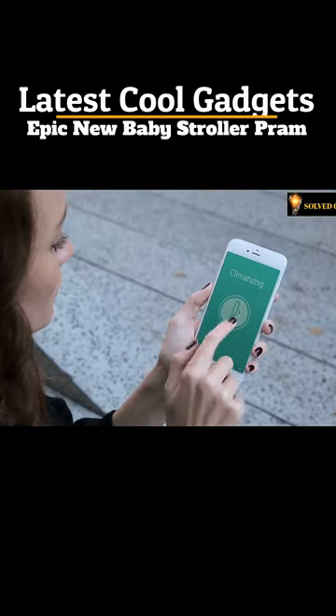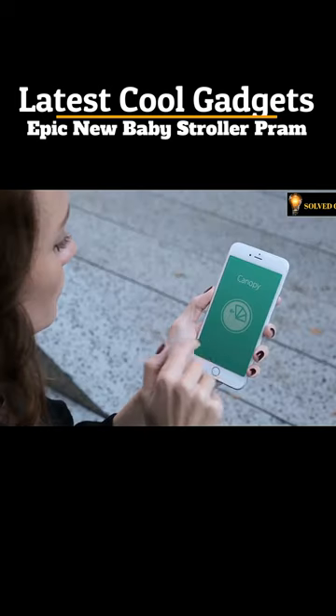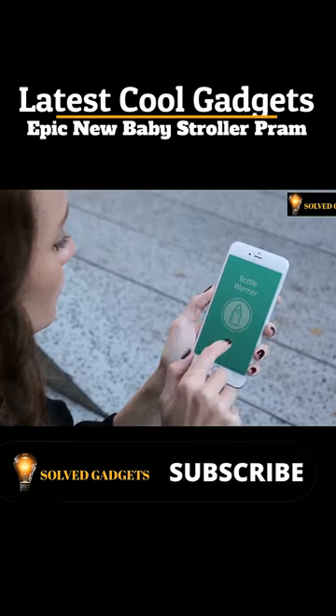Smartbee has many features. It is a climatized rocking carry car. The automatic canopy protects against the cold and rain, the sun's harmful rays, and insects.